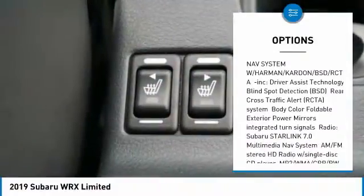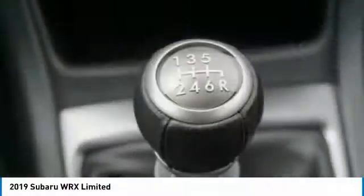Automatic air conditioning, perimeter alarm, engine immobilizer, body color door handles, front license plate bracket.